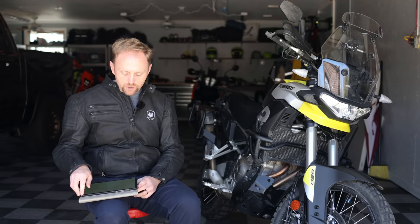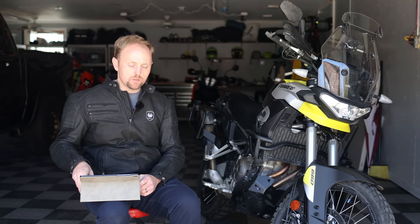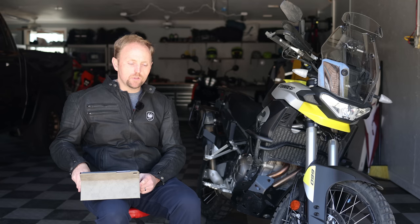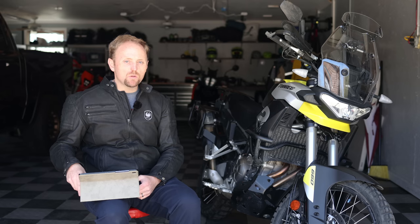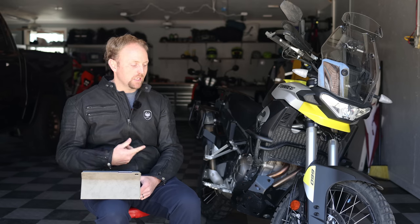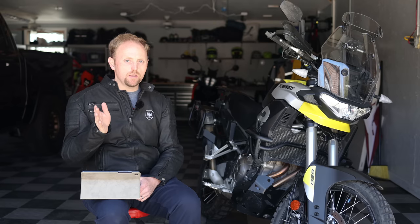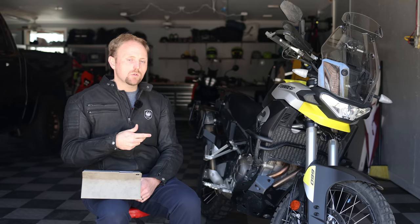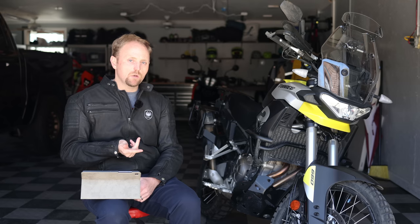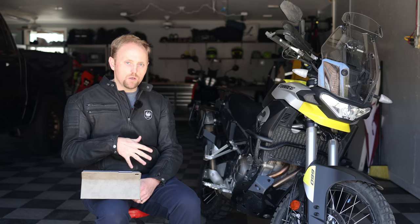Spadex asks: is the engine as punchy as a Tenere 700? Yes, it is. They both have really good power down low — the T7 might have a tiny bit more low-end torque, but it's close. The big difference is when you wind this engine out: this bike loves to be revved out to 10,000 RPM, while I don't think the T7's redline is anywhere near that. So this bike has more top-end power, giving it 80 horsepower versus about 72 on the T7. This engine is more flexible with more power on the top end.